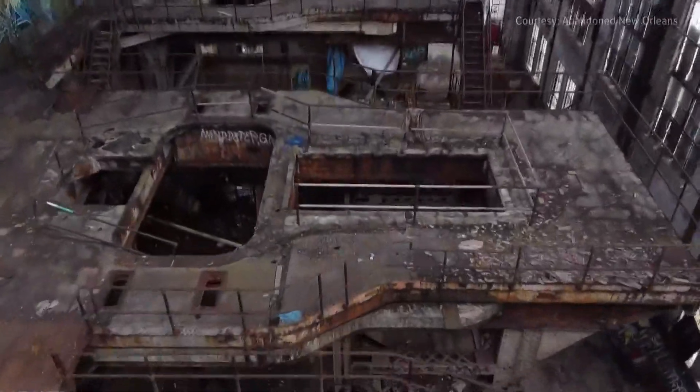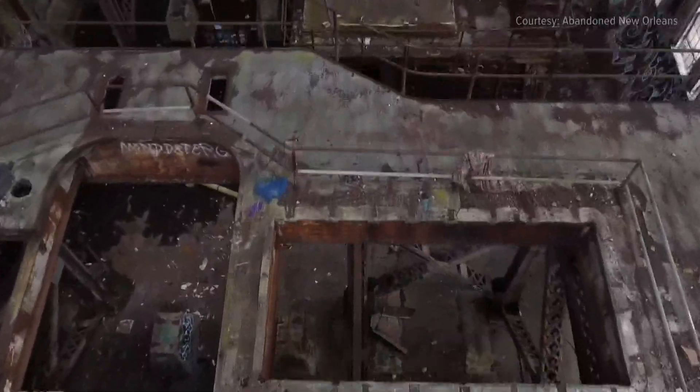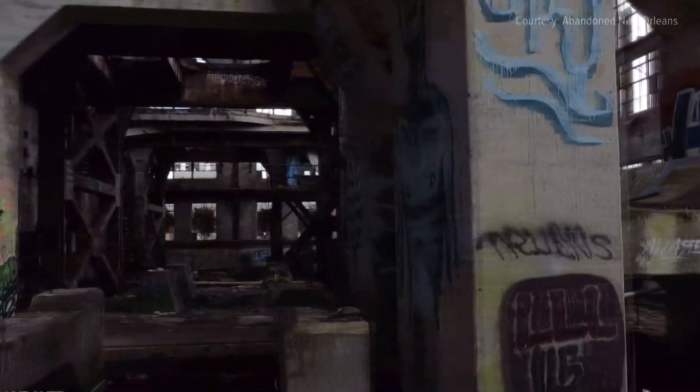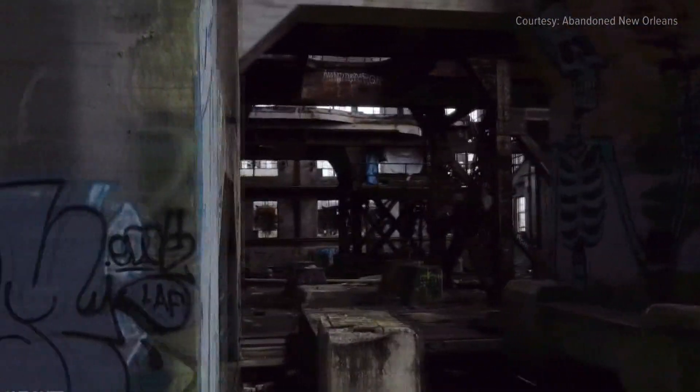This video comes from the Instagram account Abandoned New Orleans, whose owner explores many of the city's vacant buildings. The Market Street Power Plant, which once produced all of the power for the city, has been silent since the 70s when NOPSI, the predecessor to Entergy, shut it down.